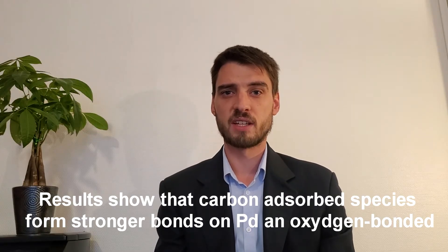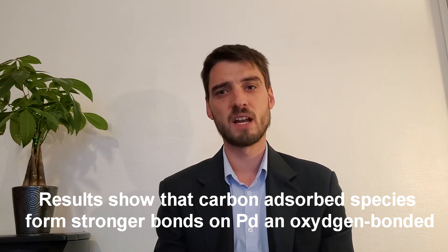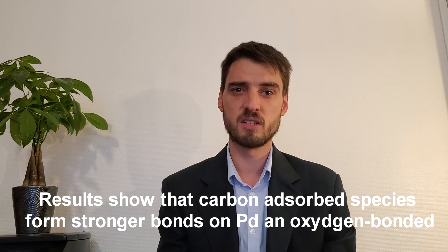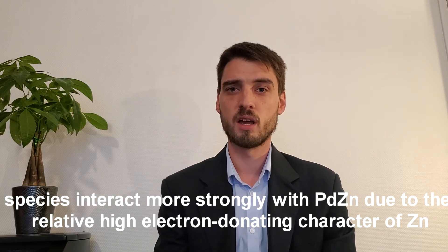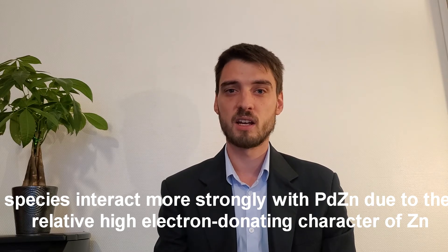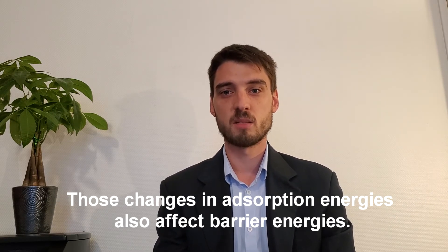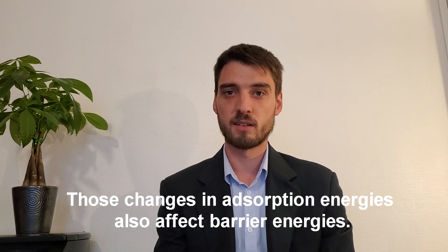Results show that carbon-adsorbed species form stronger bonds on palladium, and oxygen-bound species interact more strongly with palladium zinc, probably due to the relatively high electropositive character of zinc. Those changes in adsorption energies also affect barrier energies.